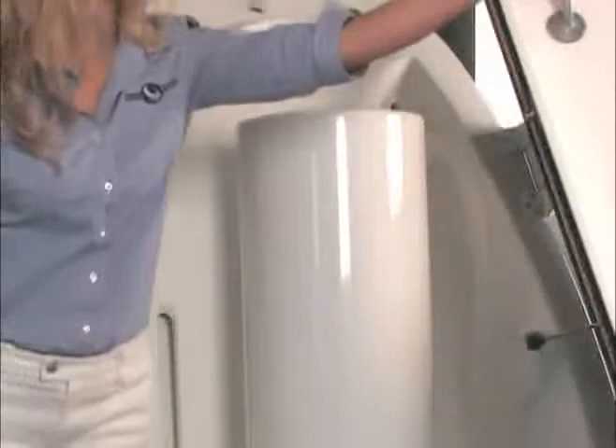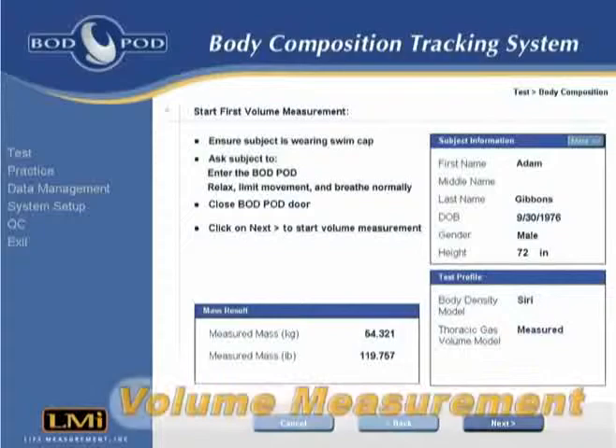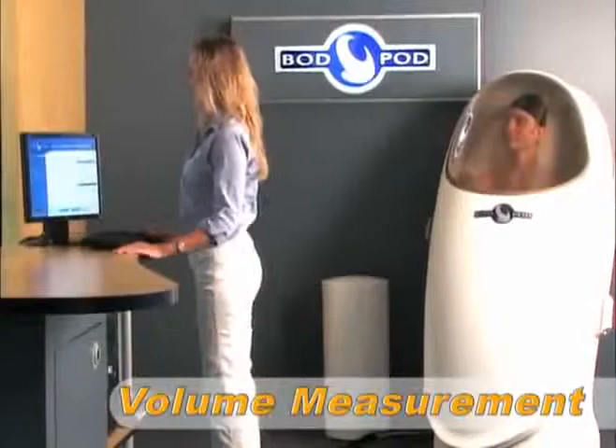The subject now enters the Bod Pod for the first of two 50-second volume measurements. During this time, the subject sits comfortably inside the Bod Pod and breathes normally.